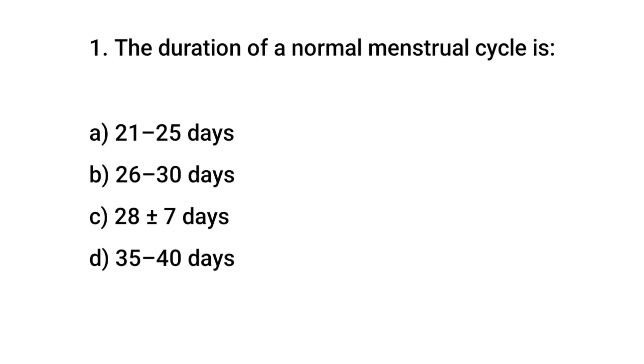Question number 1. The duration of a normal menstrual cycle is? The right answer is C: 28 plus or minus 7 days.